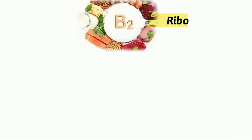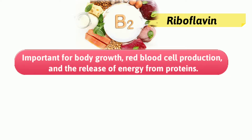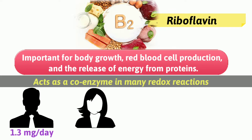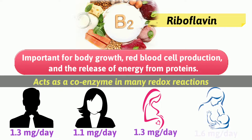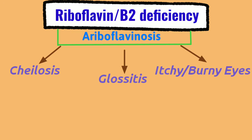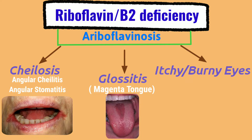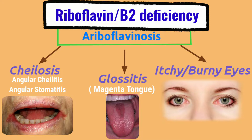Vitamin B2 or riboflavin. Riboflavin deficiency leads to cheilosis and glossitis, or itchy and burning eyes. Cheilosis, also called angular cheilitis or stomatitis, is inflammation and small cracks in one or both corners of the mouth. Glossitis is a condition in which the tongue is swollen and inflamed, popularly called magenta-colored tongue. Lack of riboflavin may also lead to itching and burning eyes, and sensitivity to light.